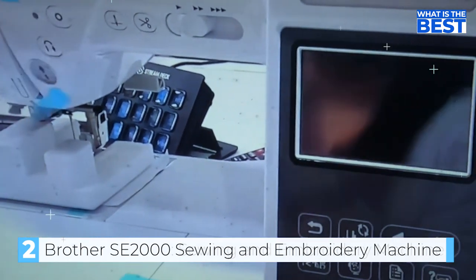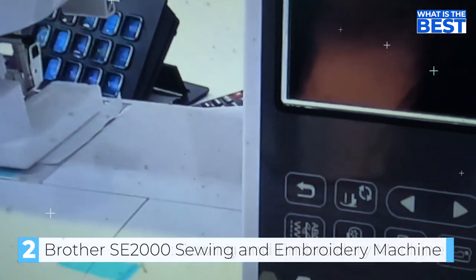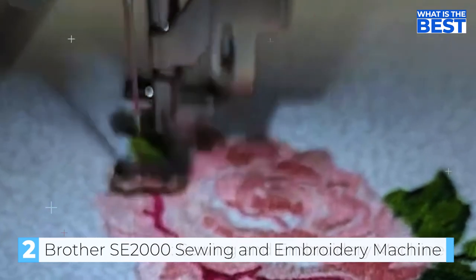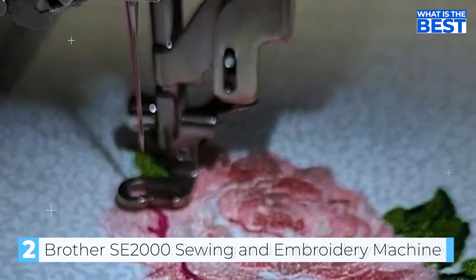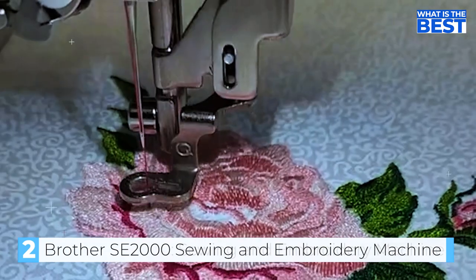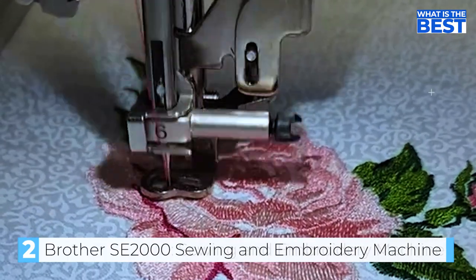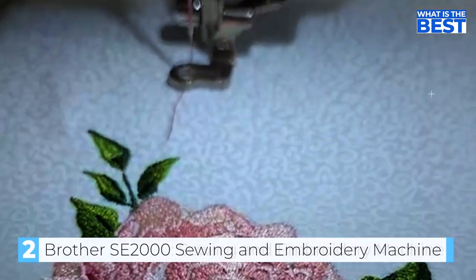The manual and setup directions are conveniently displayed on the LCD screen. The package includes several accessories like bobbins, additional needles, scissors, and instructions. Although it may take a few attempts to thread the needle, once you get the hang of it the machine is very user-friendly. Machine speed can be controlled through both the buttons and foot pedal. The sewing side of the machine is exceptional with plenty of included stitches, fonts, and designs.